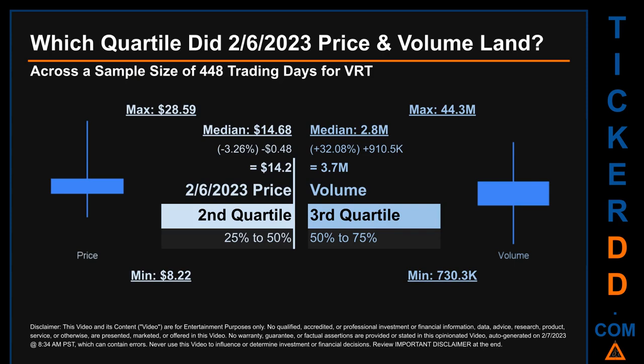The day's volume landed within the third quartile, that is within the 50% to 75% range of all sampled daily volume, which saw a max daily volume of $44.3 million and a minimum of 730.3 thousand. Quartiles tell us about the spread of a data set by breaking that data set into quarters, just like how the median breaks the set into half.